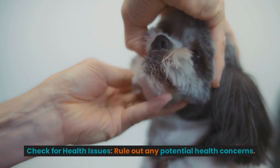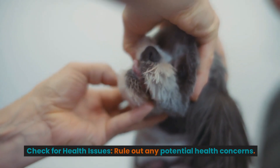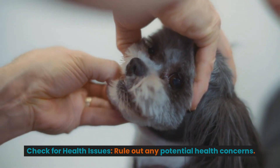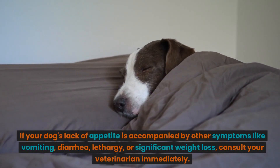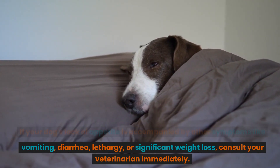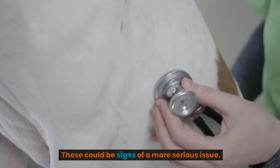Check for health issues. Rule out any potential health concerns. If your dog's lack of appetite is accompanied by other symptoms like vomiting, diarrhea, lethargy, or significant weight loss, consult your veterinarian immediately. These could be signs of a more serious issue.